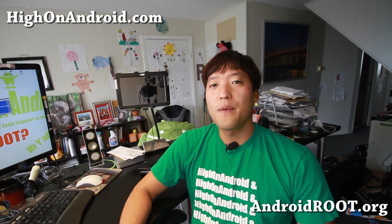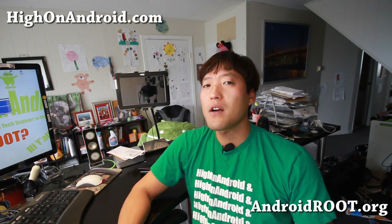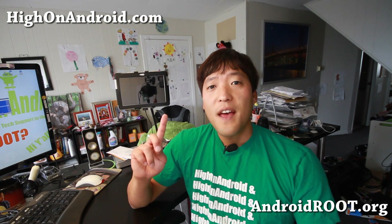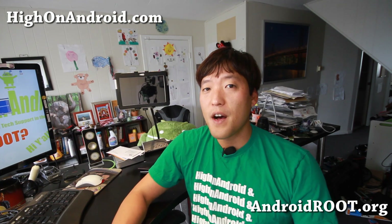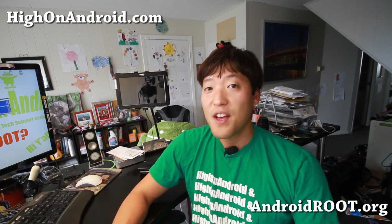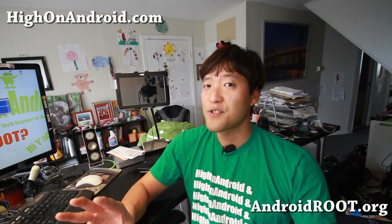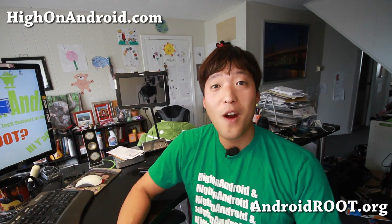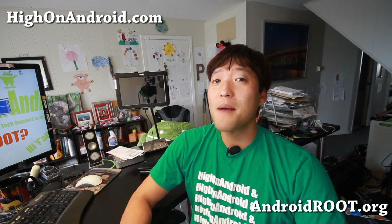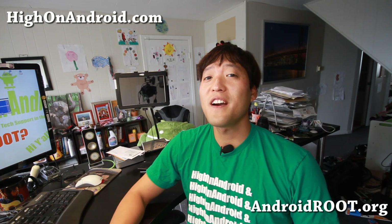Hi folks, it's Max from HiOnAndroid.com where we get on Android every day. Today we're going to talk about what are custom ROMs and why should you install them? A custom ROM is a modified Android operating system that open source developers have developed with a bunch of new features — think of it as changing paint on your car, upgrading your wheels to 21-inch rims, or even putting a Corvette engine in it.